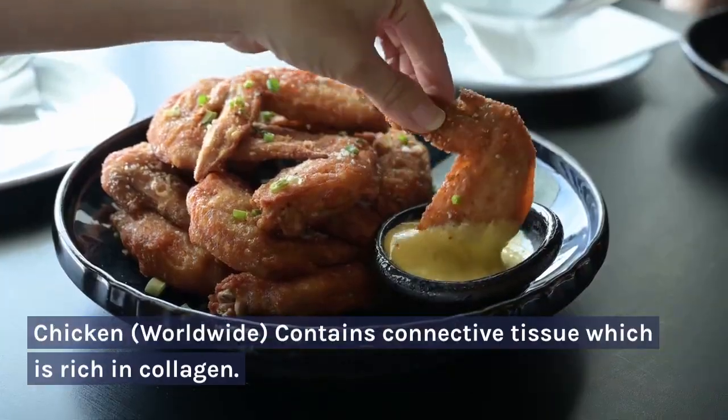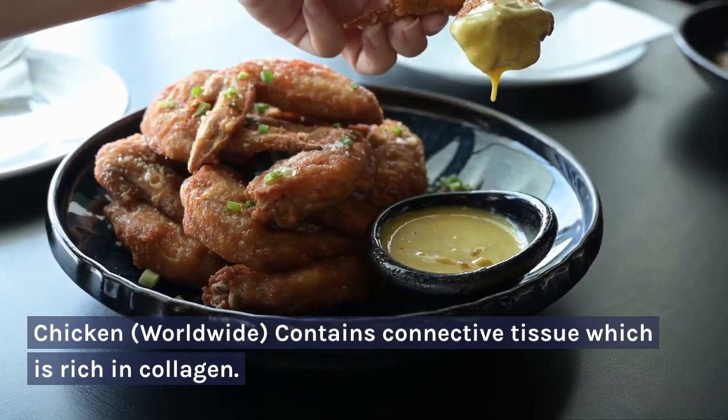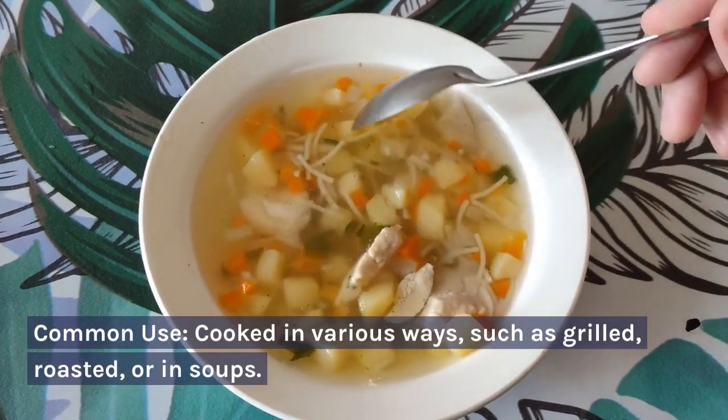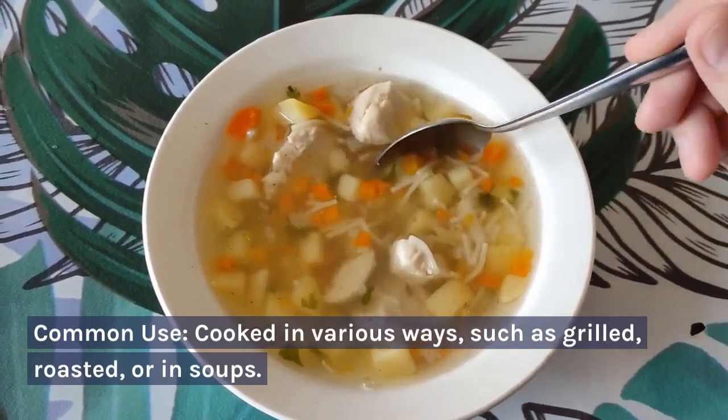Chicken — worldwide. Contains connective tissue which is rich in collagen. Common use: cooked in various ways such as grilled, roasted, or in soups.